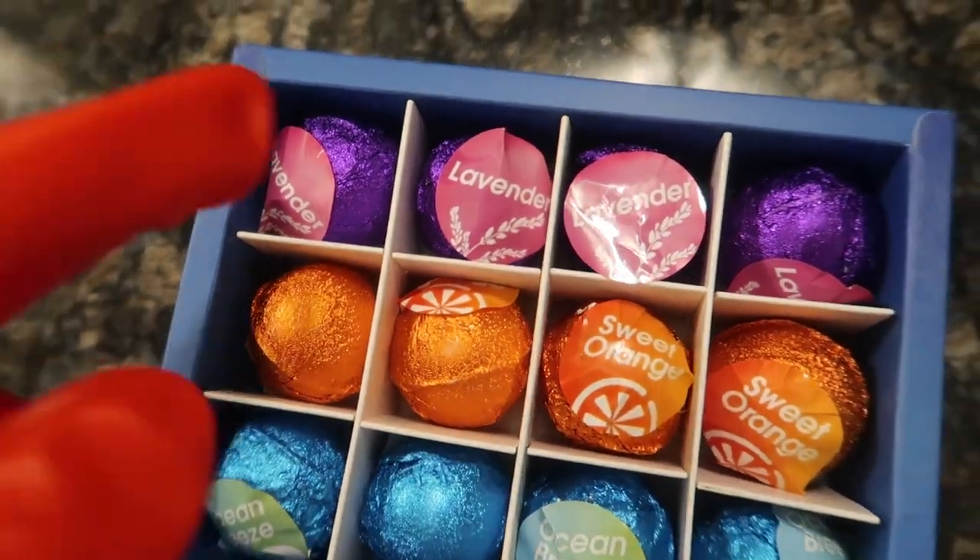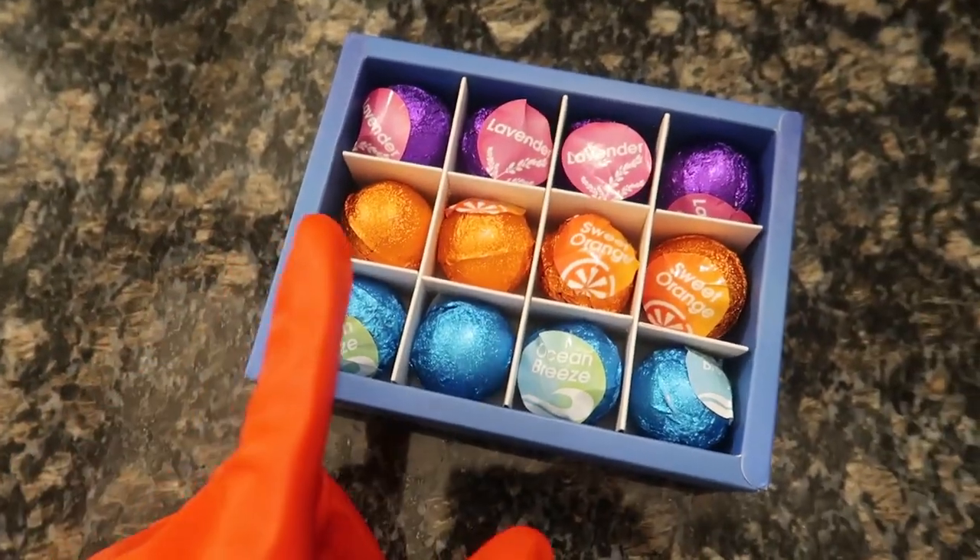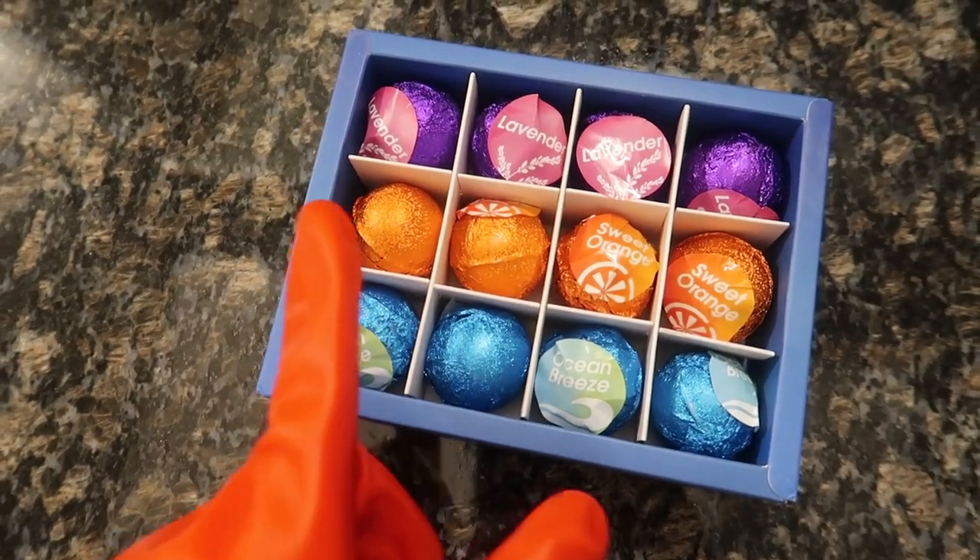Look at these sweet treats. We got lavender, sweet orange, ocean breeze. It's like candy for your pate. Let me show you how to use this and how effective it is.